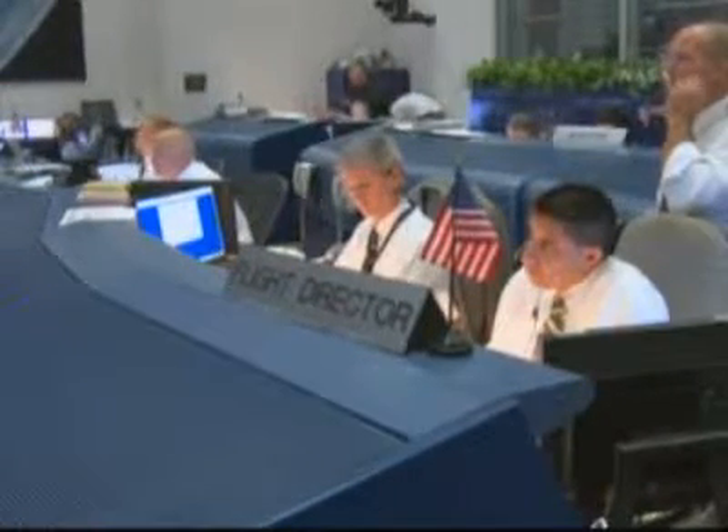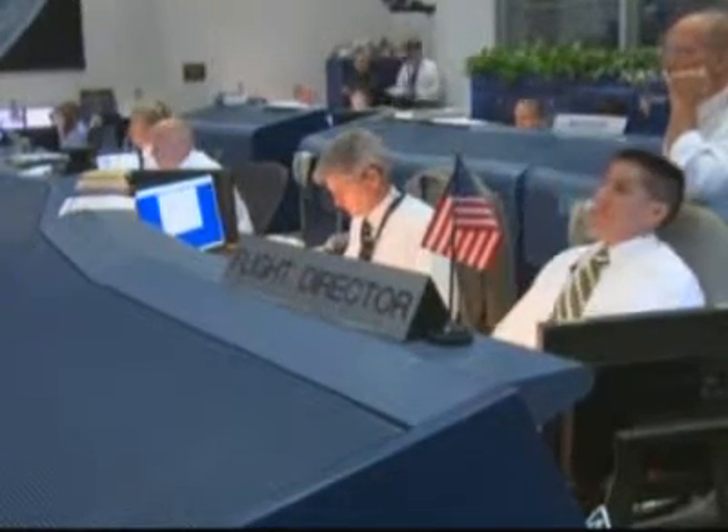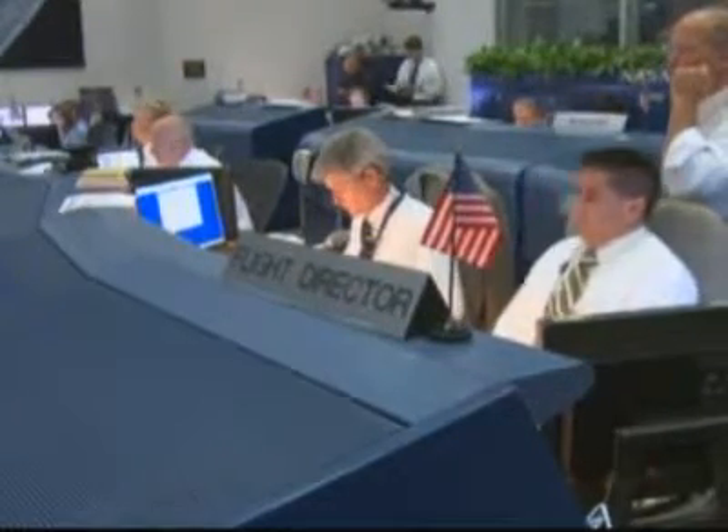SDE: go. LRD: go. SRO: go. You have it ringing — clear to launch. CDR: go. Launch director, NTD — the launch team is ready to proceed.